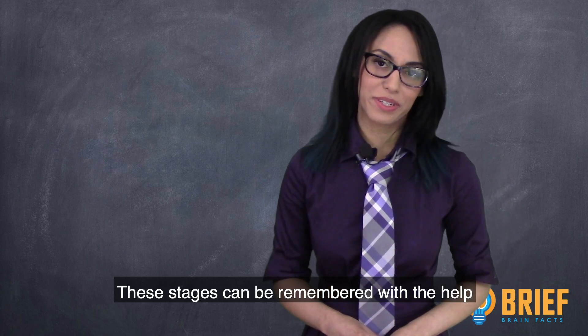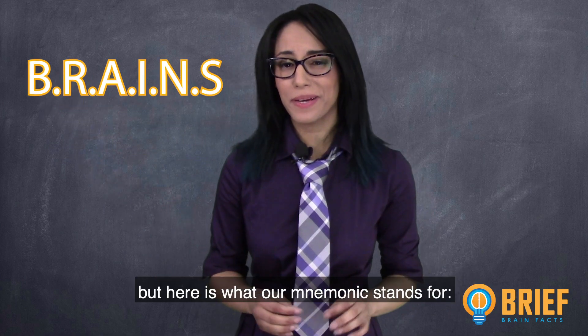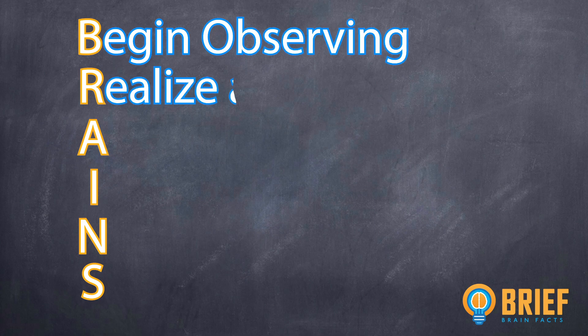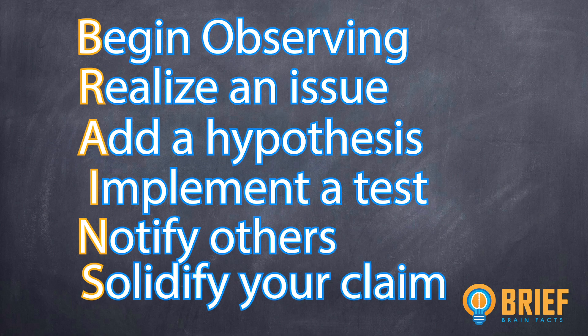These stages can be remembered with the help of the following mnemonic: BRAINS. Begin an observation. Realize an issue. Add a hypothesis. Implement a test. Notify others. And finally, solidify your claims.